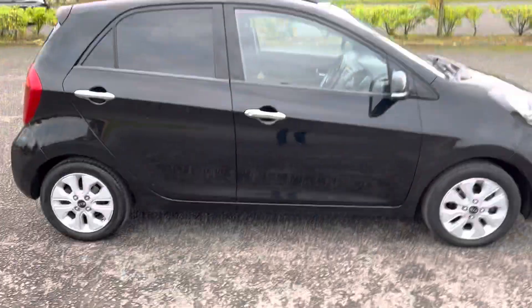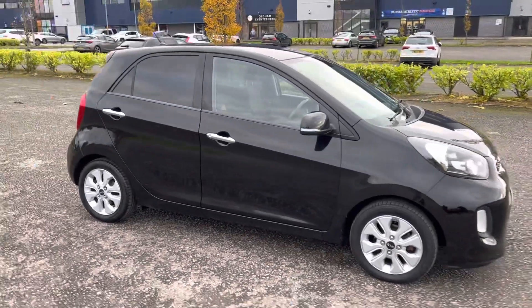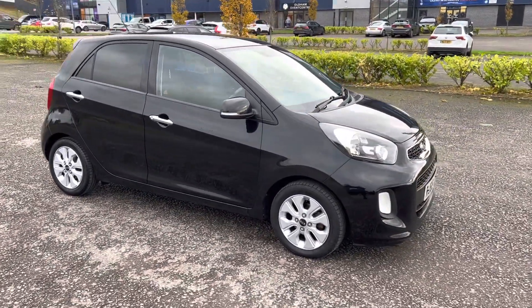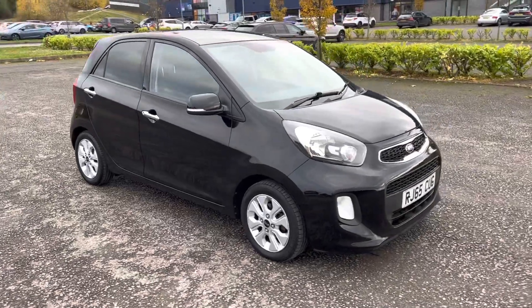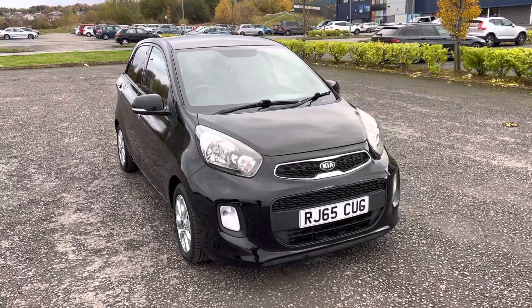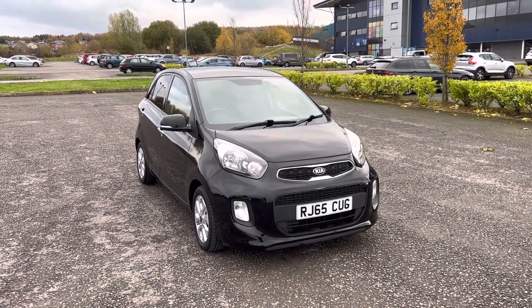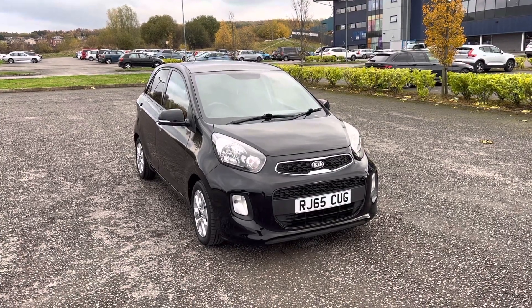So there we have the 2015 65-registration Kipi Kanto 1.3 EcoDynamics 2 in aurora black metallic with black fabric interior. Done 112,000 miles with full service history, just been serviced and MOT'd, with two keys for the car. Good specification on it.